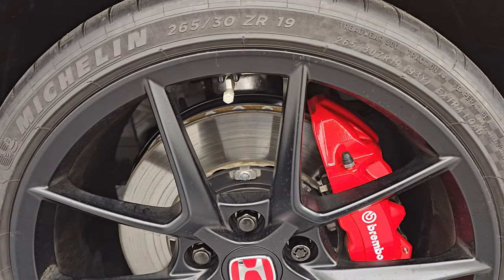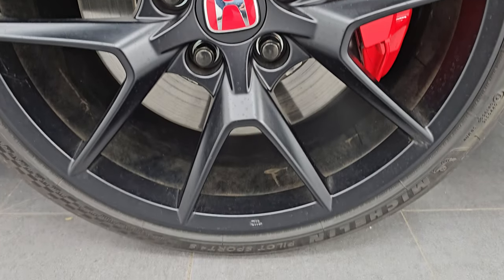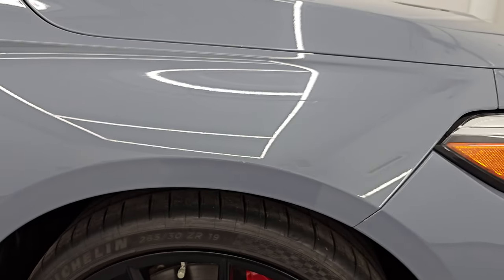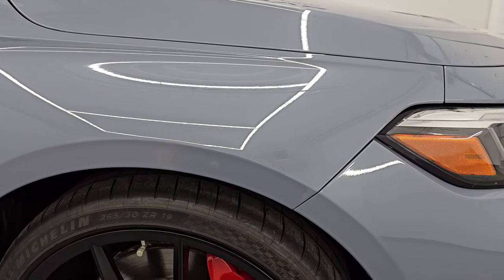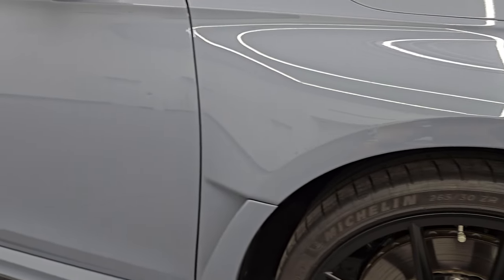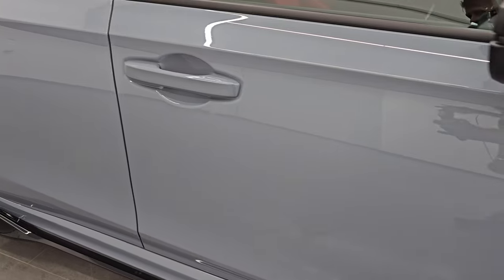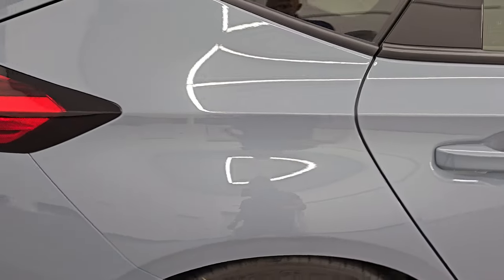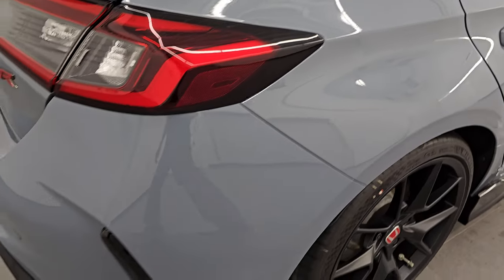Passenger side front fender is in excellent shape as well, and the passenger side front wheel has no major scuffs or scrapes. This is a Pearl paint — Sonic Gray Pearl. That's actually the only chargeable option on this car, which I believe was $455. As you go down this side of this 2024 Honda Civic Type R, take note of how clean the body is, how reflective and mirror-like that paint is. No dents, no dings.